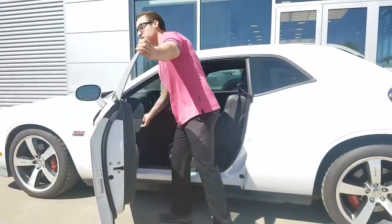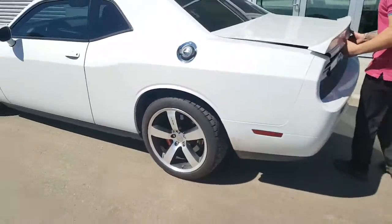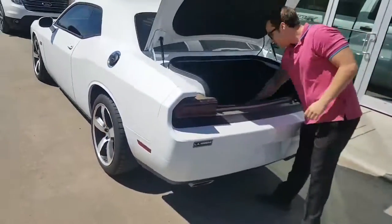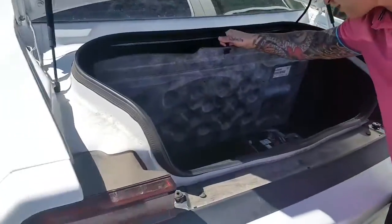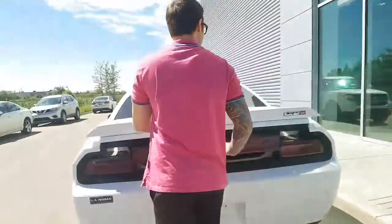You've got lots of trunk space in the back. As you can see, the vehicle is in really great condition. You do have a battery back here also. I'll go over the features on the inside.